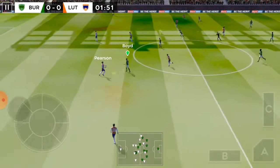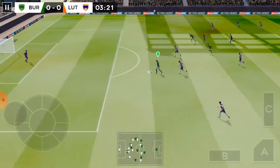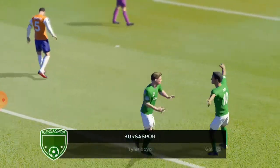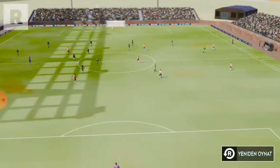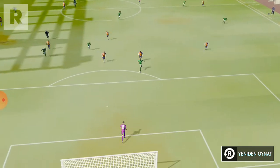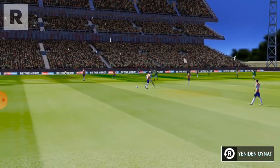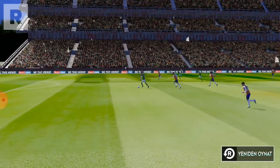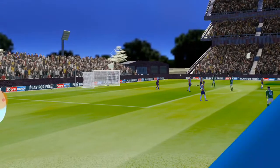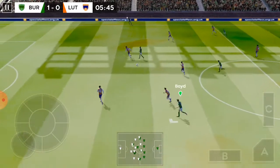Confident pass. They're kicking off after that goal. Will they change their approach to this match, though?